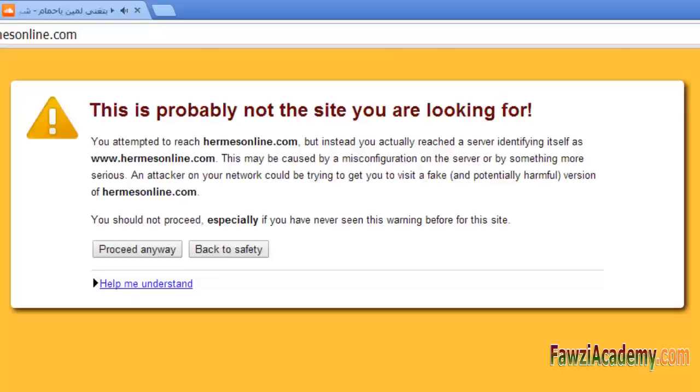One possible reason is that your communications are being intercepted by an attacker who is presenting a certificate for a different website, which would cause a mismatch. Another possible reason is that the server is set up to return the same certificate for multiple websites, including the one you are attempting to visit.